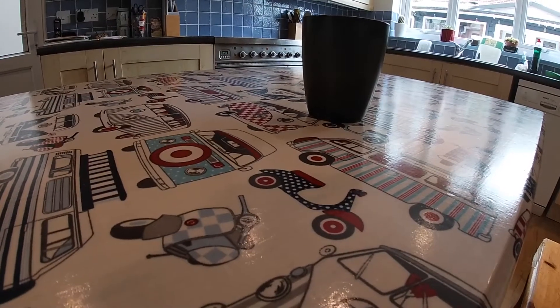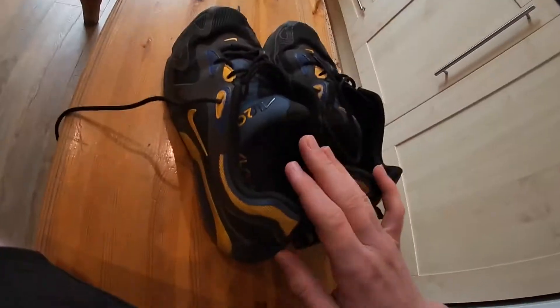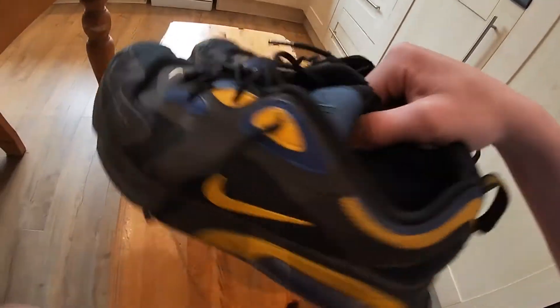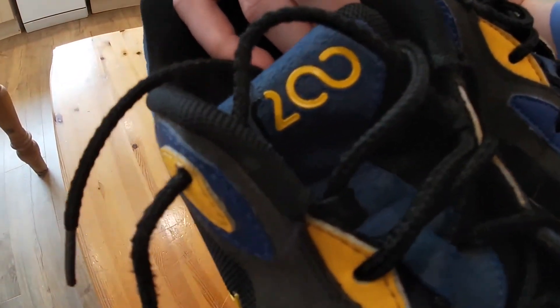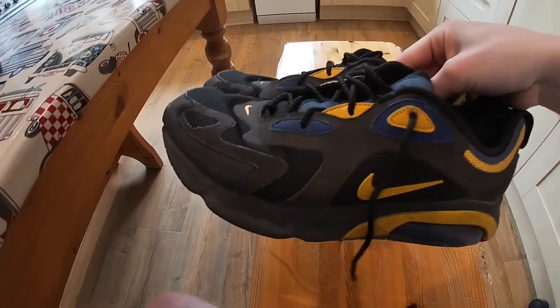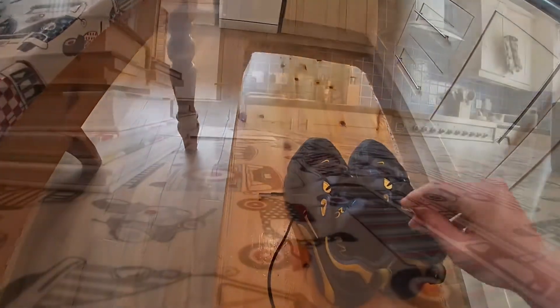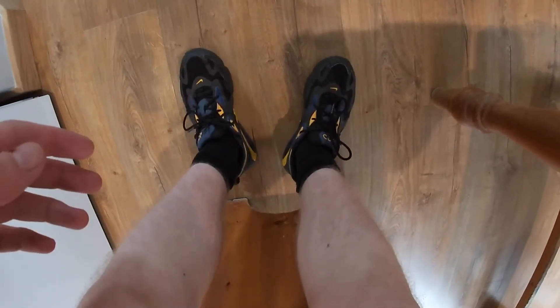Now we move on to the next shoe — another Nike pair. These are Nike Air 2s, I believe. Nice and comfy. Let me show you what they look like when they're on my feet. These ones are probably my favorite type of shoe.